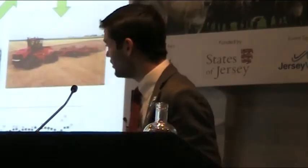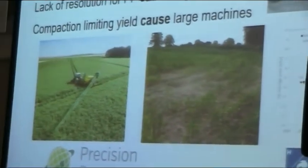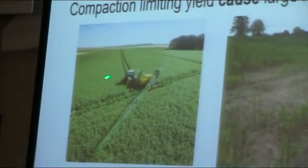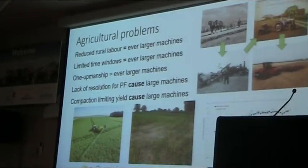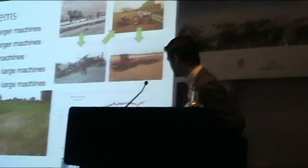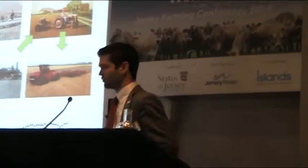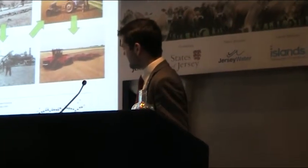What do these big machines do? They give us a lack of resolution for this precision farming vision. I want to do the right thing at the right place at the right time in the right way, but I have a boom that's 40 metres wide covering an awful lot of ground. I can't vary the rate or the chemical I'm applying along that boom — we're blanket broadcasting all along that strip. In the instance of a combine header, the wider the header, the less yield resolution I'm capturing.